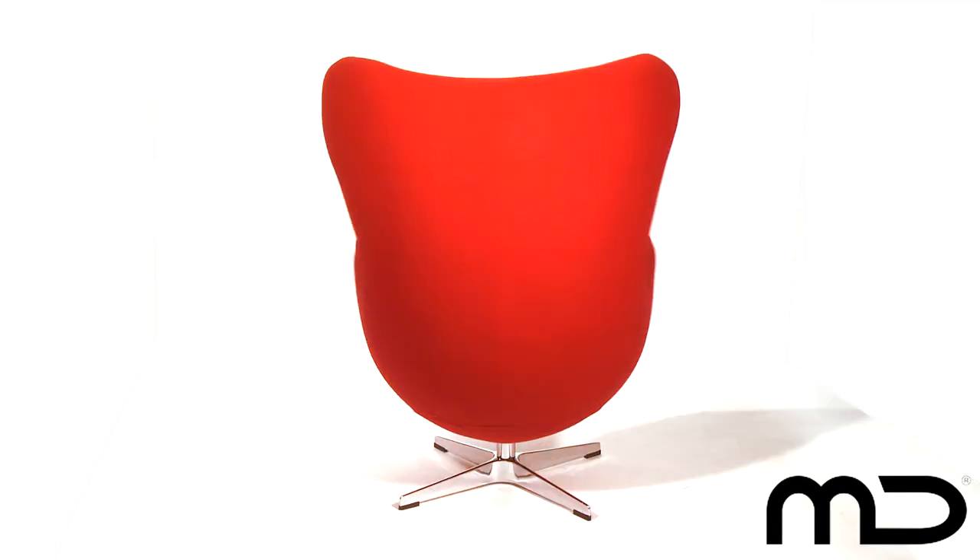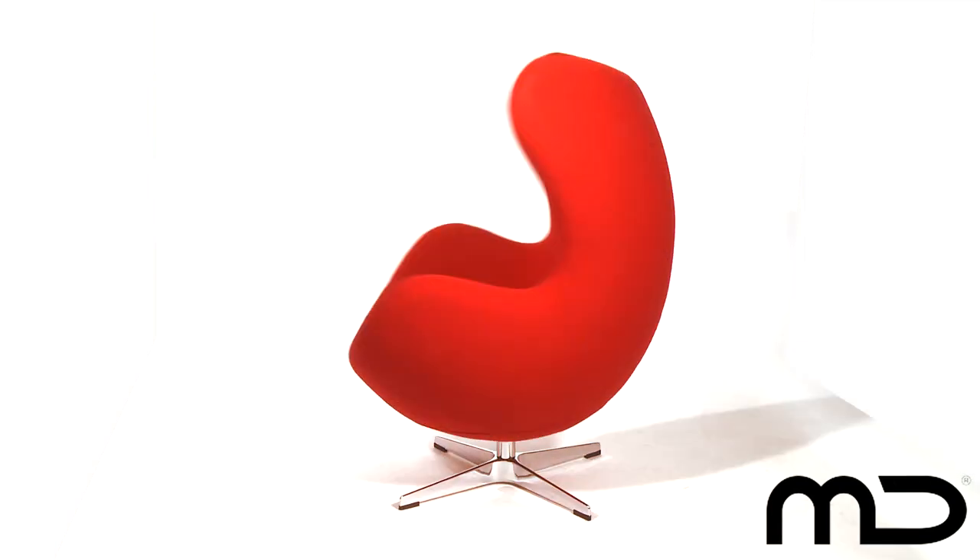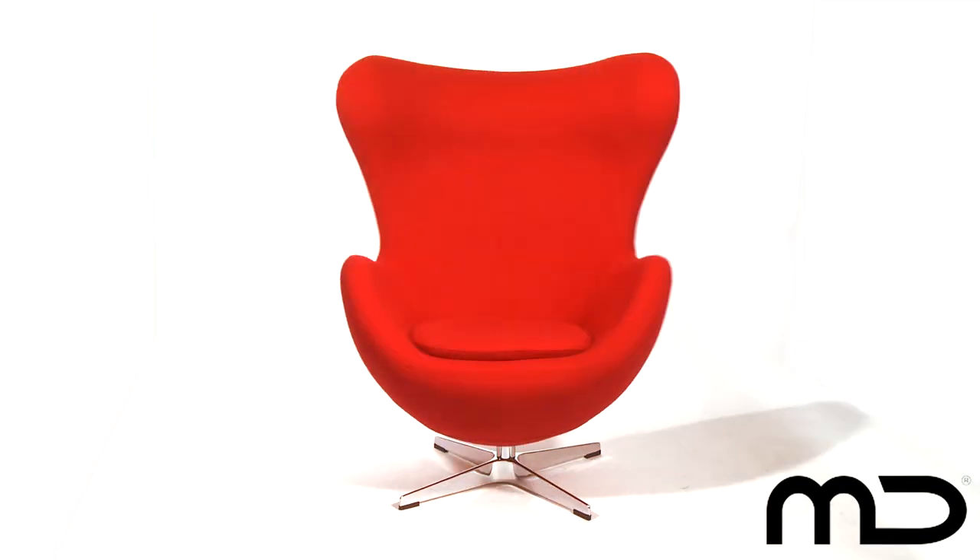The Jakobsen inspired egg chair is perfect for home or office use and will certainly be the talking point of whichever room you place it in.